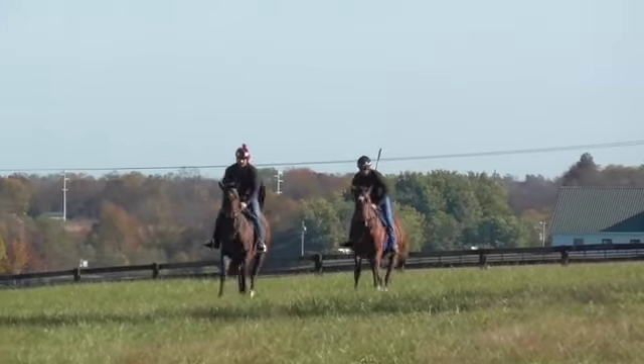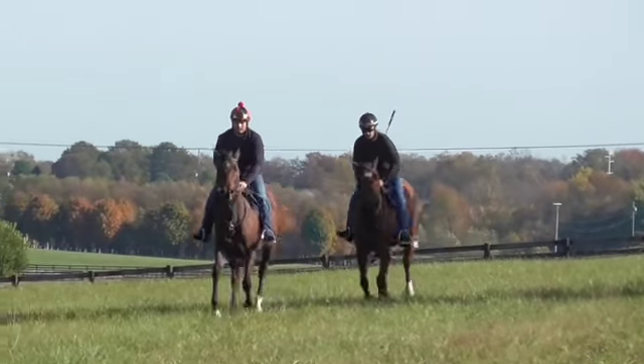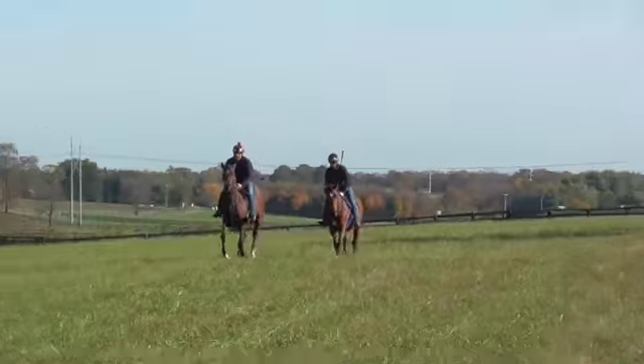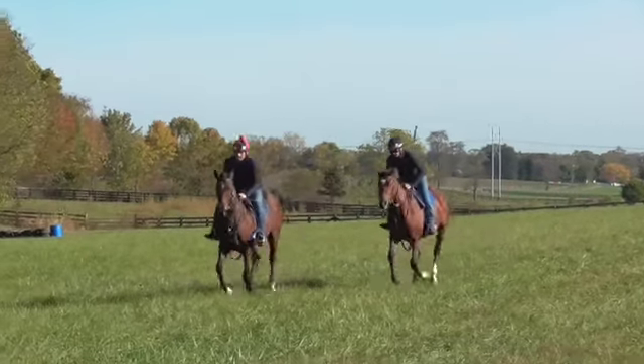Okay, Mr. Cannon, these are two of your fillies. The one with a spot on her face is Kitten's Catch. The plain bay is Cameron Kate.